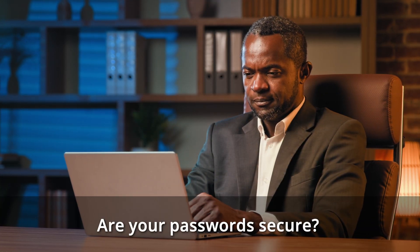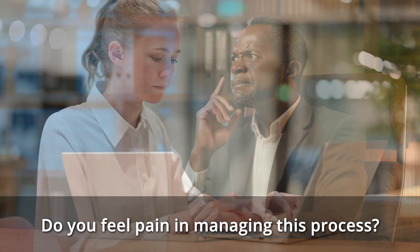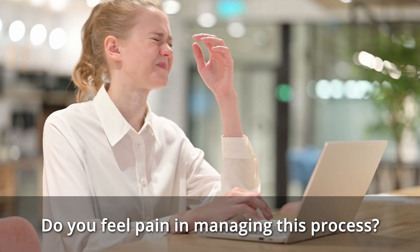Are your passwords secure? How often do you change them? Do you feel pain in managing this process?